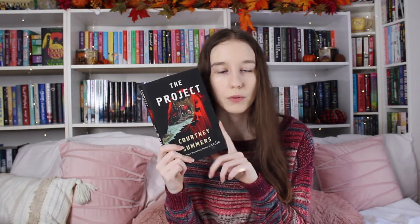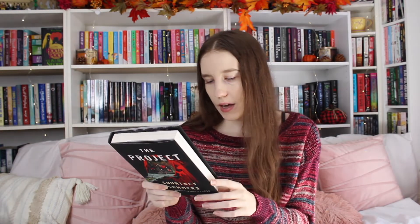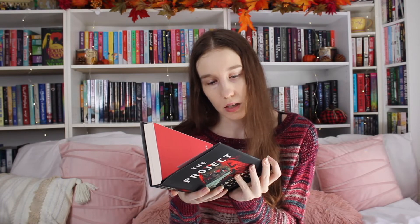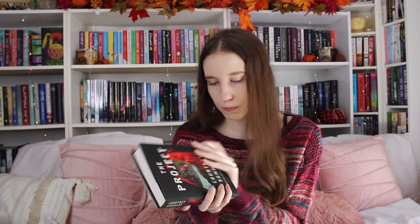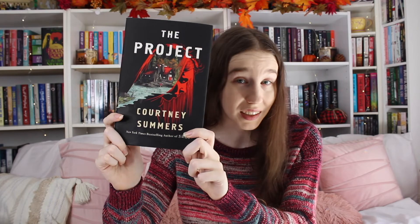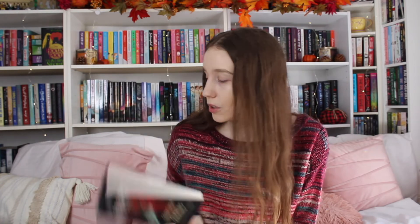Lastly, I got The Project by Courtney Summers. I was really excited about this one — I've had it on my Amazon wishlist for a while. I believe it's about a cult — it's a thriller, I think. So again, really perfect for the spooky season vibes I've been feeling this fall. I also really love this cover, so I just really needed this book. Pretty sure there's a cult in this book, which sounds interesting.